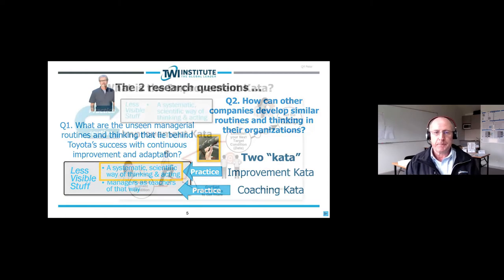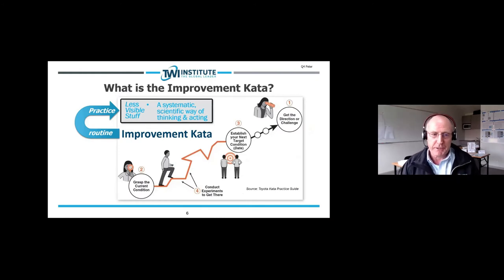In this discussion we're focusing on the Improvement Kata and the systematic scientific way of thinking and acting. The Improvement Kata has four steps: first, get the direction or challenge; second, grasp the current condition; third, establish your next target condition; and fourth, conduct experiments to get there. A number of you submitted questions when you registered.